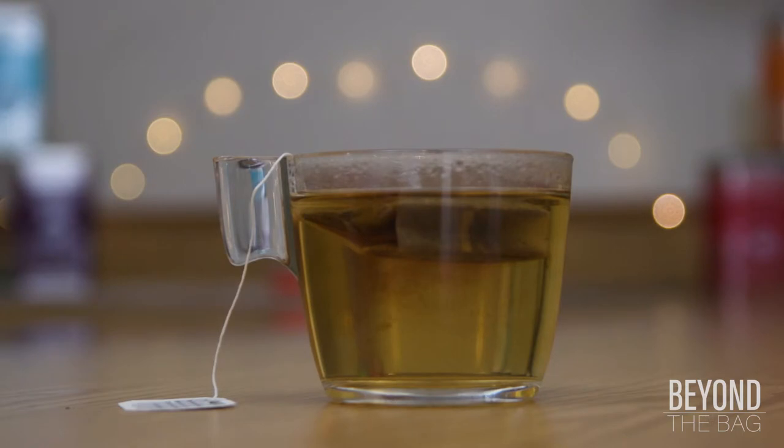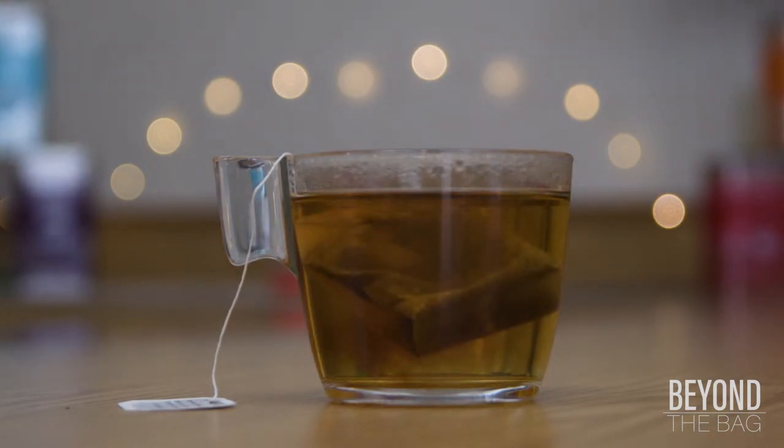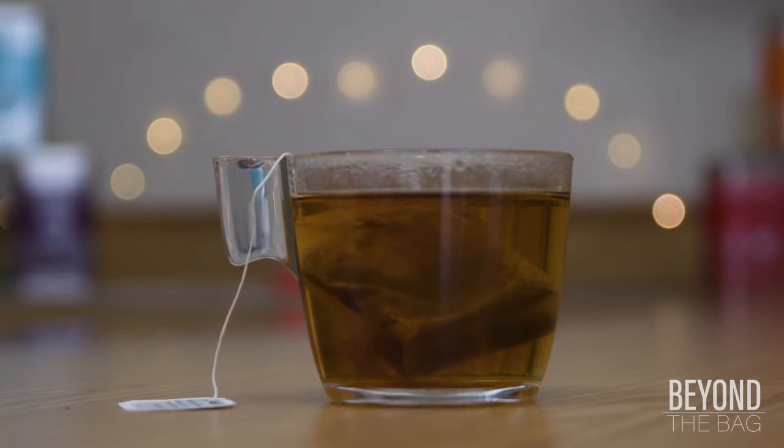The chai steeps into a nice, hearty, burgundy color. The aroma is very sweet and full of vanilla.